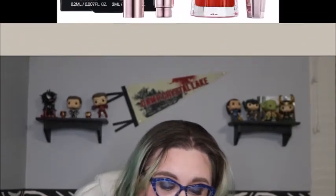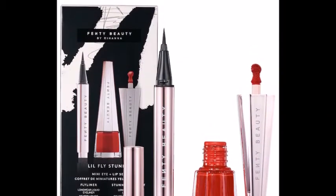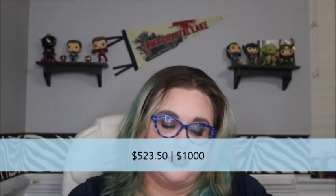Next is from Fenty Beauty: their Lil Fly Stun Up Mini Eye and Lip Set for $24. The main thing I was interested in was the lip product, but I figured why not get a mini of it and get an eyeliner at the same time. That red lip — I love red lipsticks. I'm not wearing one today but I do wear them fairly frequently, more so now that I'm adding eyeshadow looks that actually go with red lipsticks. I've always wanted to try that particular lip product from her.